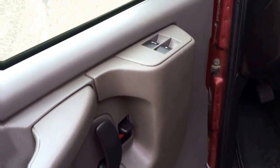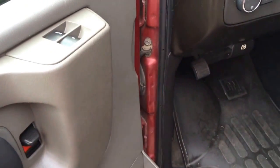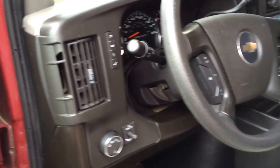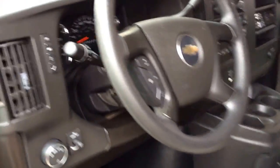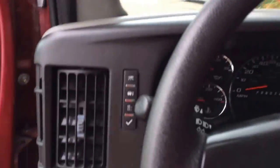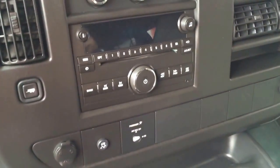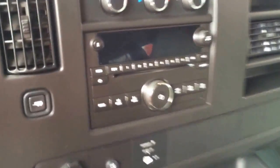Power windows, power door locks, automatic headlights, driver information center, cruise control. Heat and air conditioning both front and rear. CD player with auxiliary input for MP3.